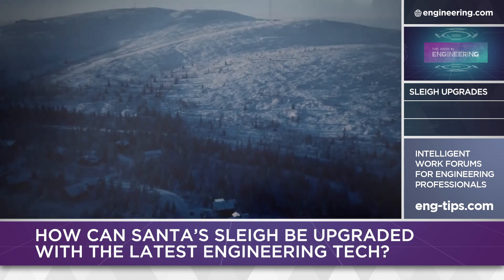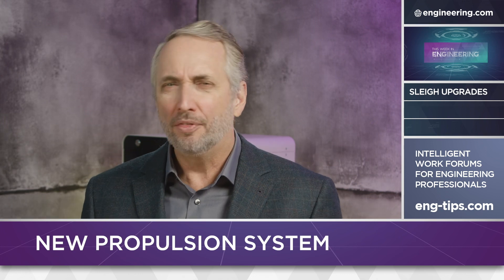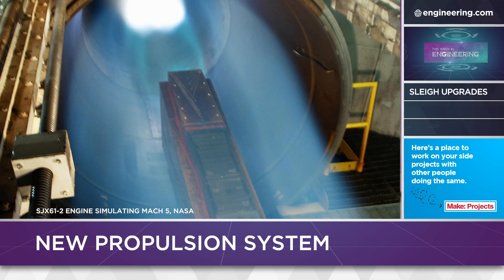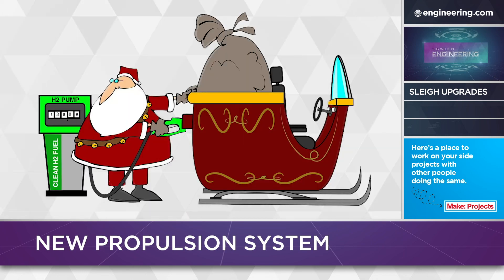Think about propulsion. Reindeer? Reindeer power is environmentally friendly and charming, like those horse-drawn carriages in Central Park. But think about this: supersonic combustion ramjets. Scramjet technology promises to deliver Mach 5 airspeed, and multiple players — from DARPA to Reaction Engines in England to NASA — are working on this. Fill it with hydrogen and you have green power that could take that sleigh to suborbital velocities.